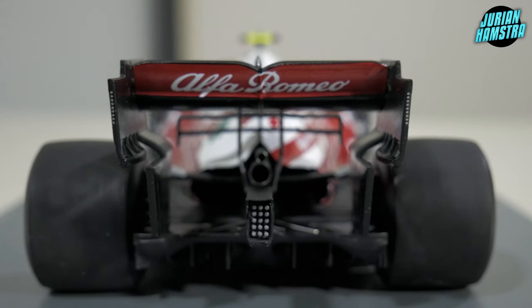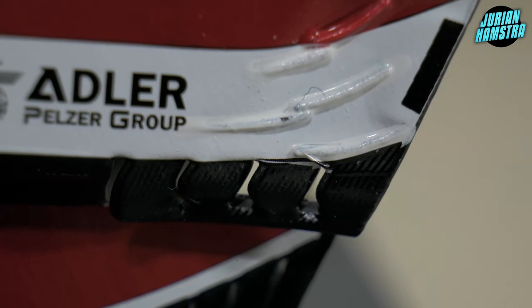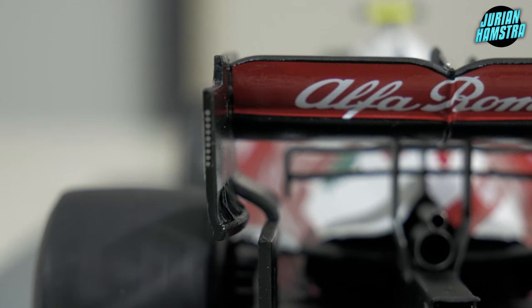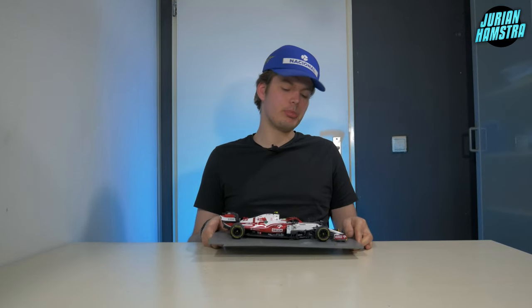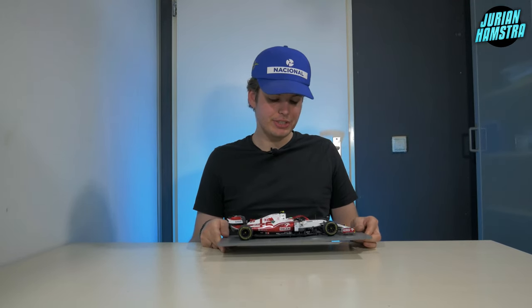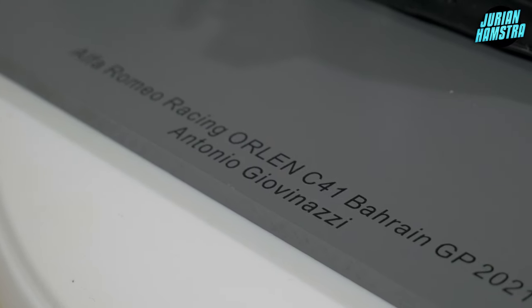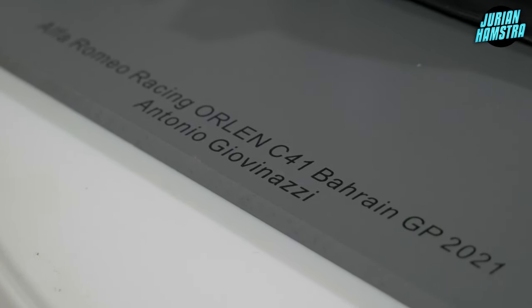We get to a very detailed part of the model — the rear wing. The slots are all cut out at the sides, which is really nice to see; you don't see this a lot. If you look at the side of the rear wing you can actually see the lights that blink when charging the ERS. The base reads 'Alfa Romeo Racing Orlen C41 Bahrain GP 2021' — Spark does a great job with these bases, which really add to the model.